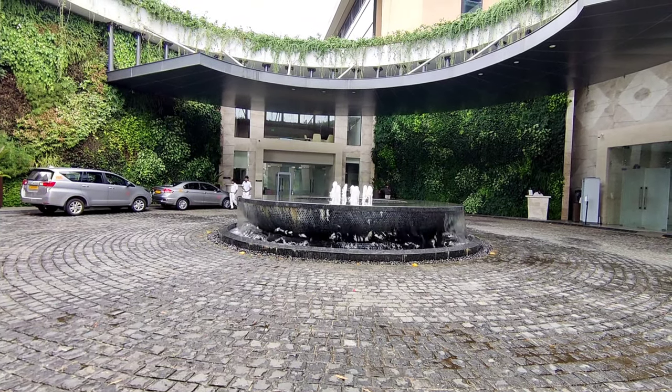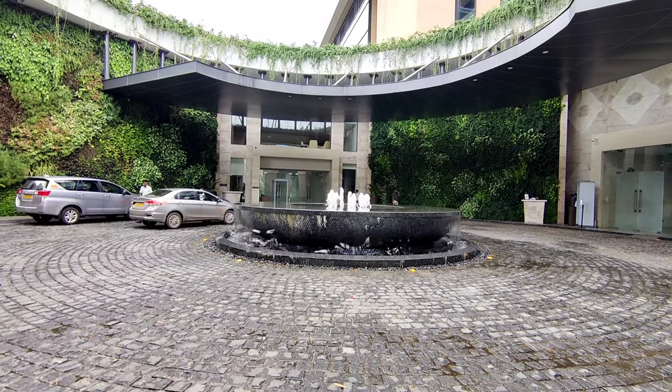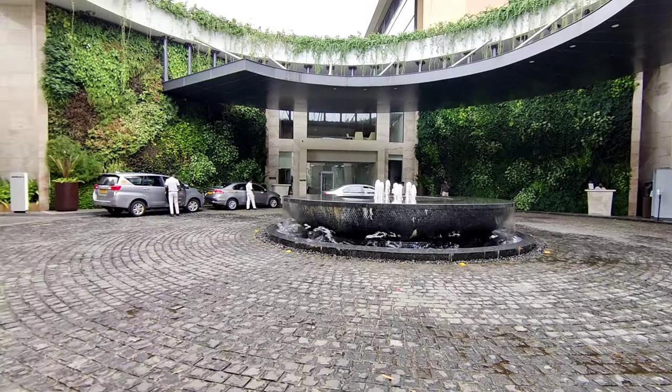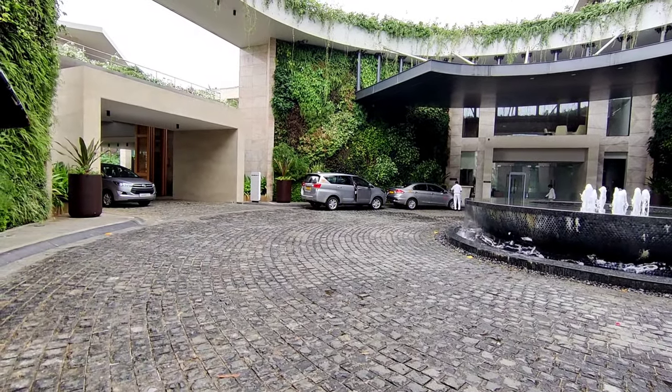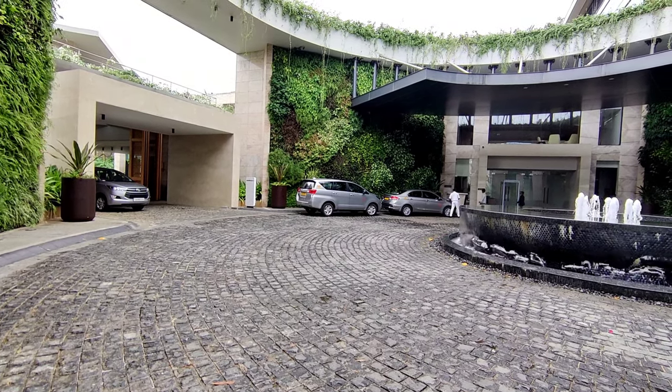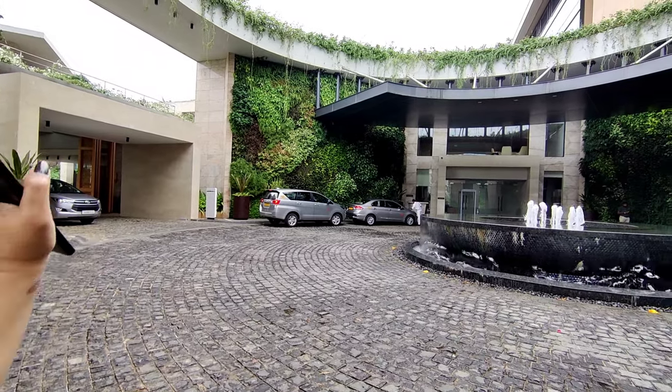We have reached Taj and this is the main entrance. As you can see, there is a fountain right in the middle, and if you look this side, there is a hall that is used for weddings. It's very huge. There is a wedding going on currently so we can't show you, but it's very beautiful.